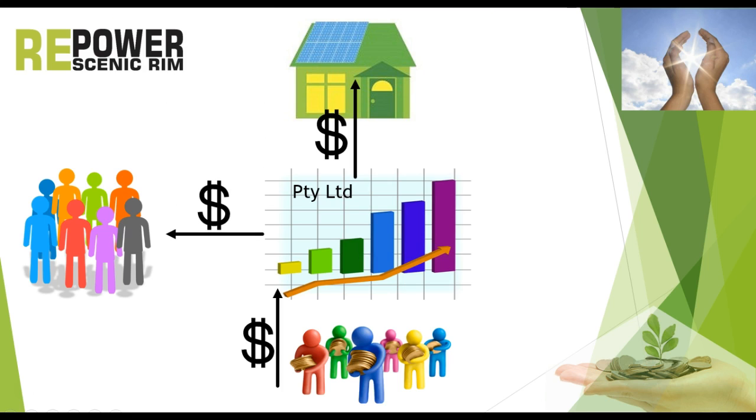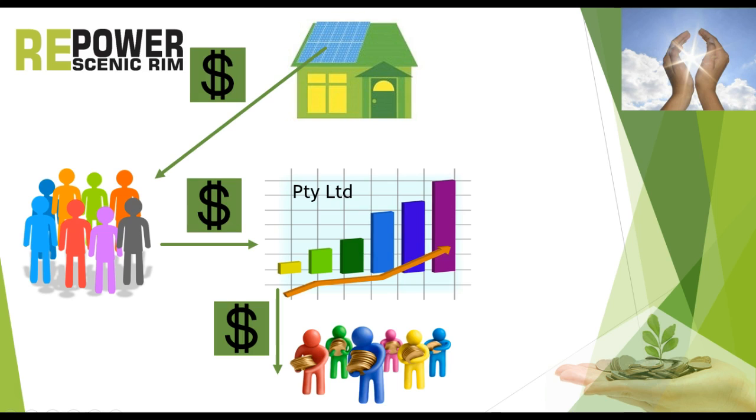The funds are also used to pay the community group for management and administration. The host pays the community group for the solar power until the system has paid off itself. The community group pays the business, which pays dividends to the shareholders. The original investment will also be refunded in this way.